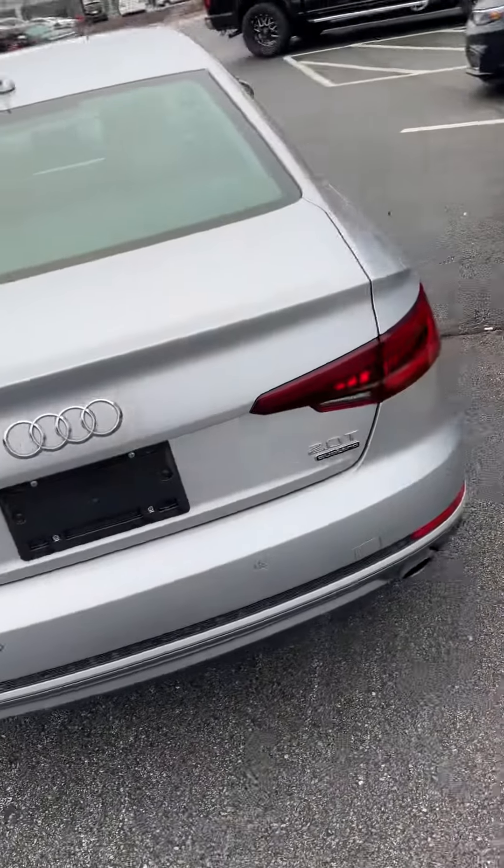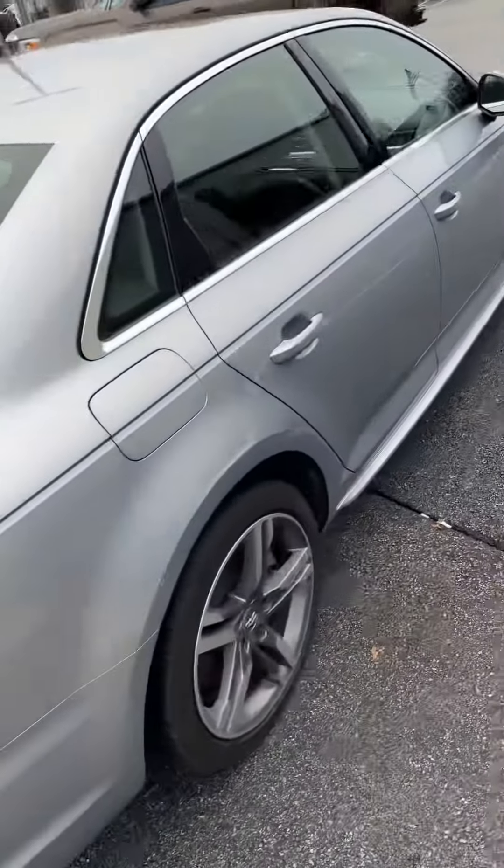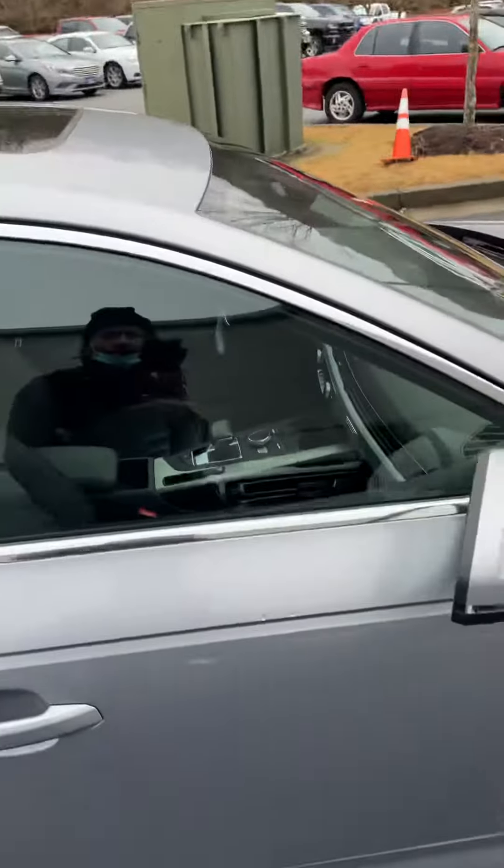As you can see, it's been well-maintained. It does have a sunroof as well, and it does work.